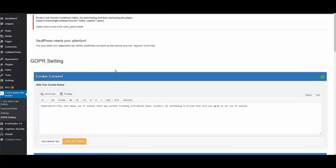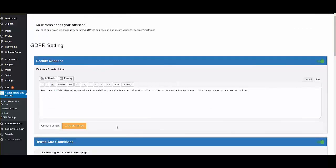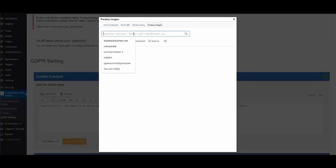What's great about One-Click Niche Site Builder is that you can create GDPR settings to protect your commissions — no additional plugin needed, everything is incorporated in this one plugin. You can create your cookie permissions text, use default text or edit it, and use Pixabay to add an image.